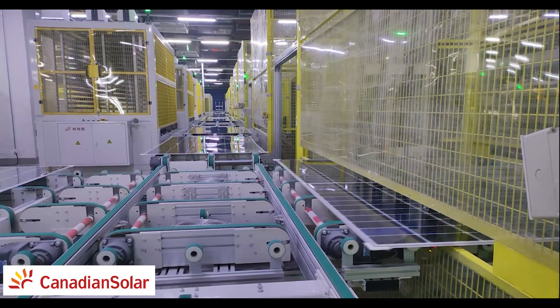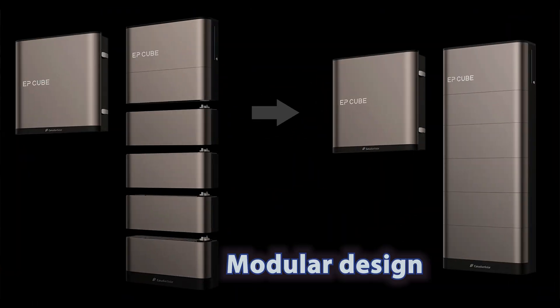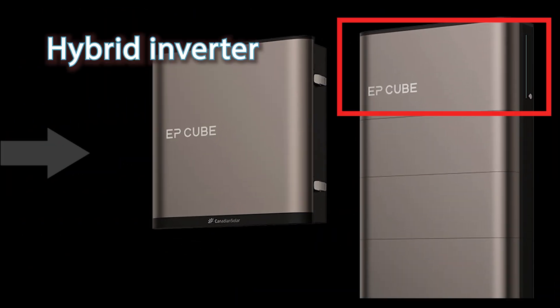I need to ask them to invite me for a tour — that would be a cool video. I'm unapologetically inviting myself over, Canadian Solar. Now let's go over some of the major technical features. The first thing you notice as you look at that product is its modular design.